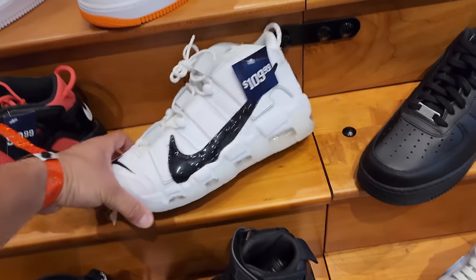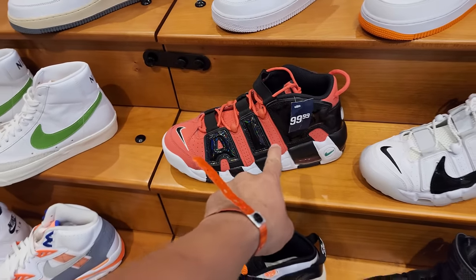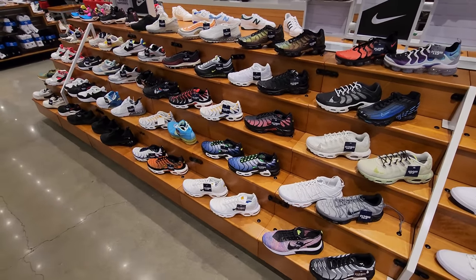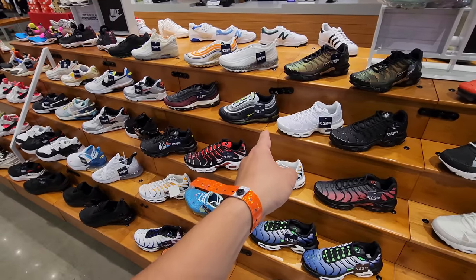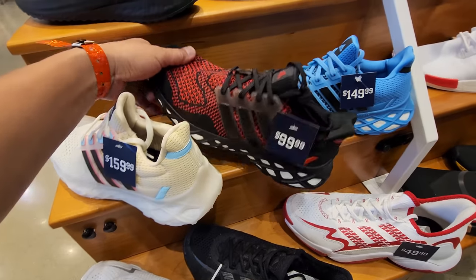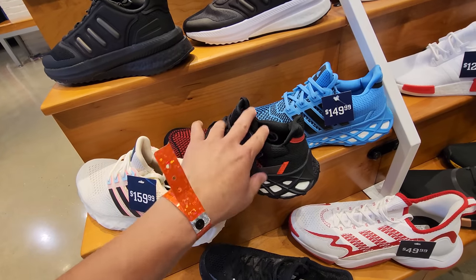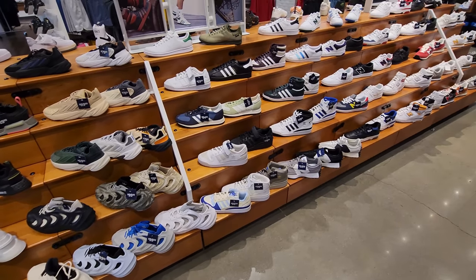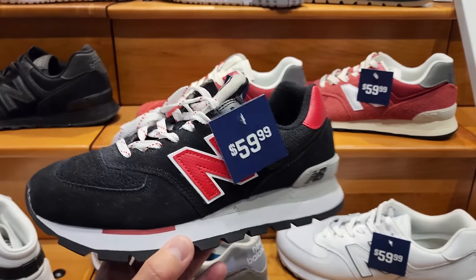Got the Air More Uptempos — I'm gonna have to grab one eventually, especially for under 100 bucks with a survey coupon. Maybe I'll find them on the list for 130 with some percentage off. Seeing a lot of red tags. Air Max 97s on sale — buck 20 for those, 150 for others. Got these for 100 bucks. Ultra Boost web ones going on sale — not at 100 bucks though. Not too much else going on, a lot of red tags but nothing too exciting.